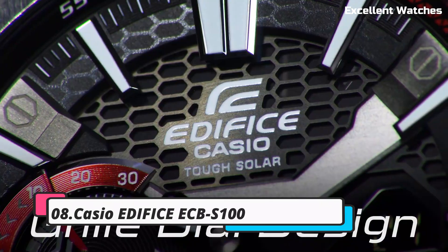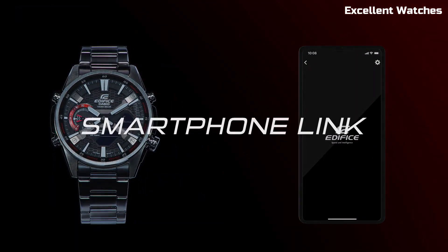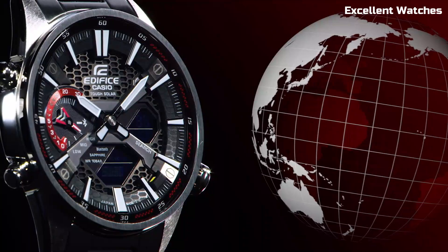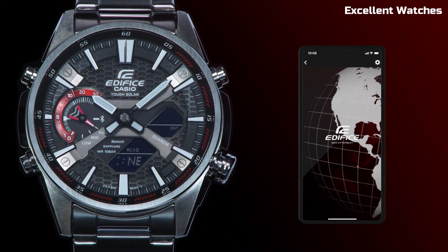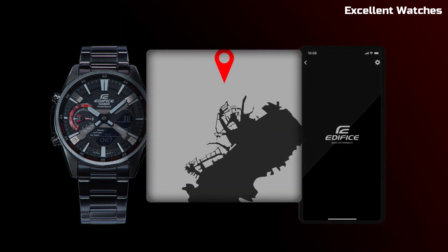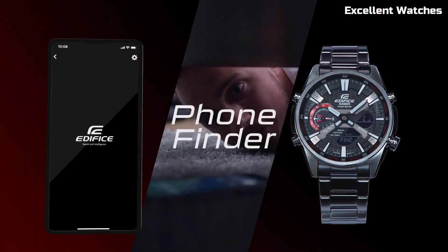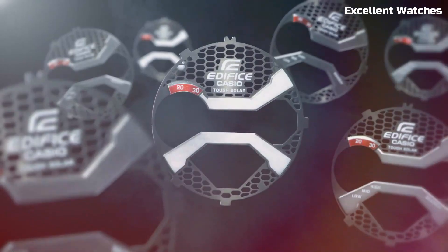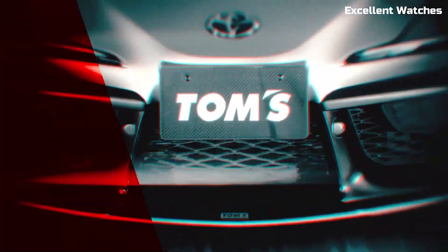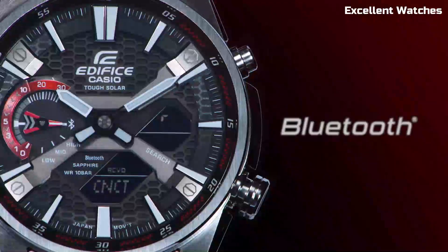Number 8: Casio Edifice ECBUN100. The Casio Edifice ECB is a testament to Casio's commitment to innovation and style. This remarkable timepiece combines advanced technology with a sleek and modern design. Its carbon fiber dial and stainless steel case exude strength and sophistication. The standout feature is its Bluetooth connectivity, allowing seamless smartphone pairing for time synchronization and notifications. With world-time functionality, it's a traveler's essential, effortlessly switching between time zones. The solar-powered battery ensures uninterrupted performance, while the smartphone app provides precise control over watch settings. The Casio Edifice ECB is more than a watch — it's a symbol of precision and elegance for the modern, tech-savvy individual.